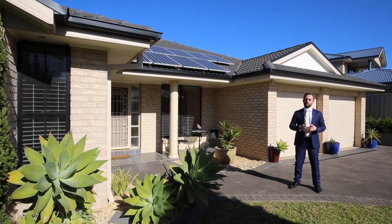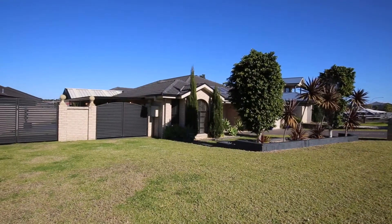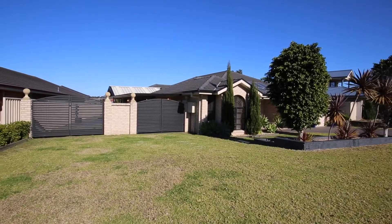G'day, Glen Brandon from Ray White. Today we're here at an awesome four-bedroom home right in the heart of Warranty that I know you will love. Come on, let's have a look.